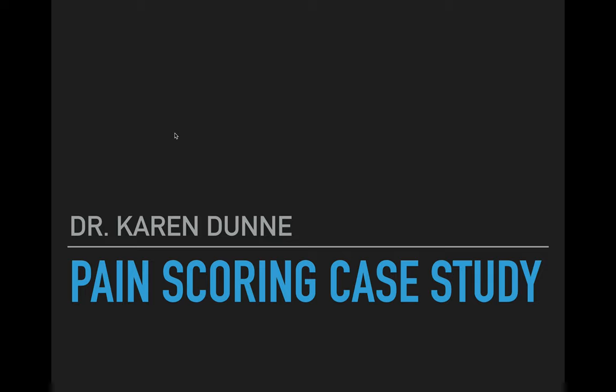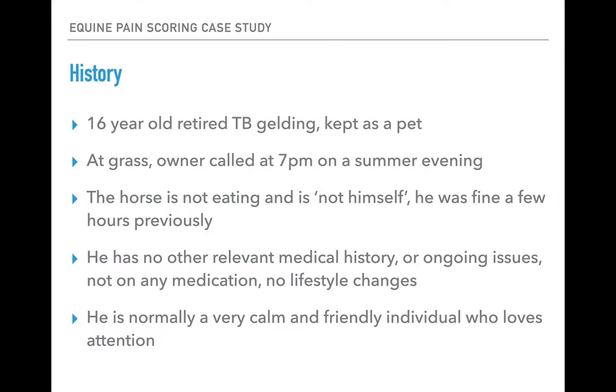This is a short case study on equine pain scoring and an applied example of how you might use it in practice. We're going to talk through a case: a 16-year-old retired thoroughbred gelding kept as a pet. His owner, an experienced horse owner, called one evening to say the horse was out at grass and in the last couple of hours he'd stopped eating and wasn't himself. He had been fine earlier in the day.